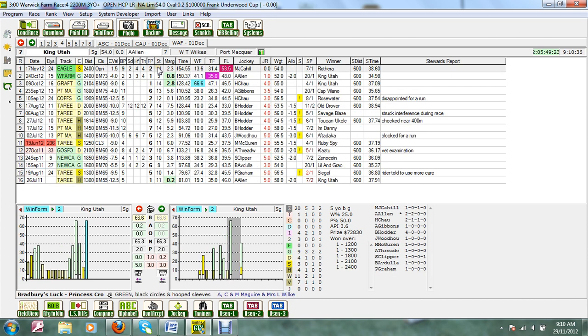We'll look at the next horse, King Utah. Two starts ago he won at Warwick Farm by three quarters of a length, and last start went up to Eagle Farm and was second, beaten just over two lengths on what turned out to be a slow track. This horse has been around the world as you can see, and he's trained by trainer Wilkes up at Port Macquarie. He does have the in-form jockey Allen on board today and he's going particularly well.